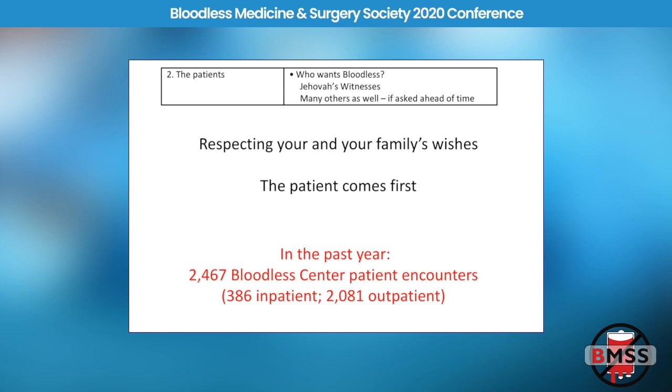We also have patients with alloantibodies that can't be transfused — especially our sickle cell patients, who develop so many alloantibodies that you can't find a crossmatch. We've had about 400 inpatients per year and many outpatient visits — over 2,000 outpatient visits per year.